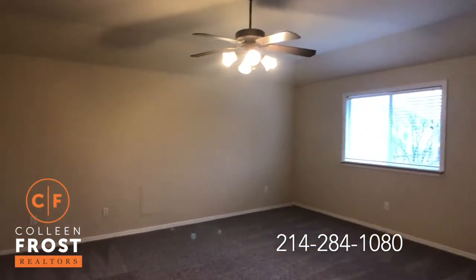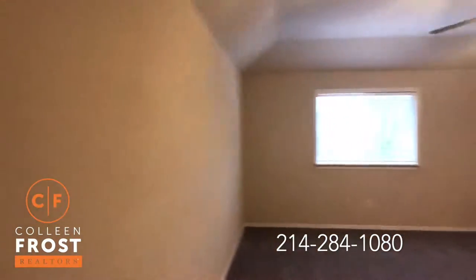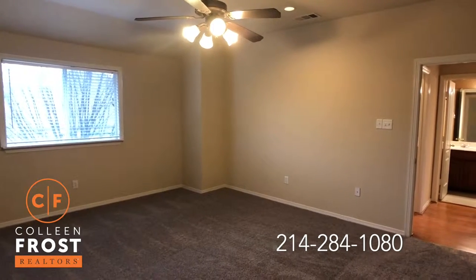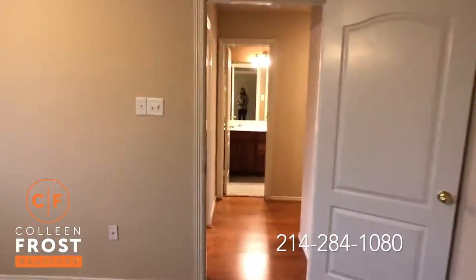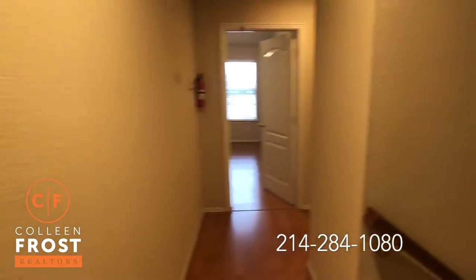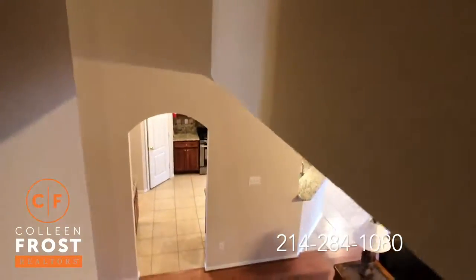And here we have the game room. To use this as a bedroom, you easily could with an armoire, or I can help you and put you in contact with a contractor to rough in a closet. Sometimes you have someone that comes home from college, or an in-law that moves in with you, and you need that extra space. This house has the flexibility to do that.